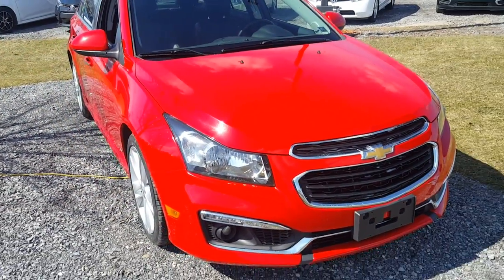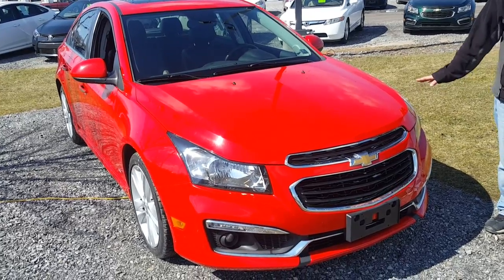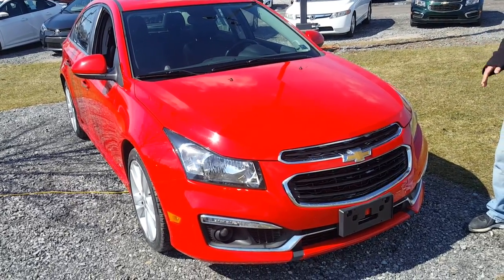Fantastic gas mileage — 26 in town, 38 highway. You're not going to lose in power. This 4-cylinder has a lot of power to it.